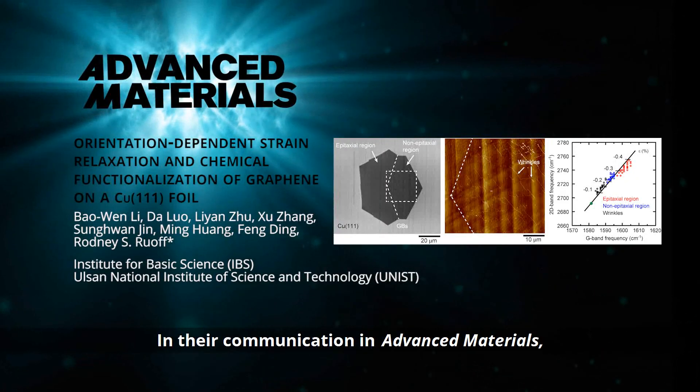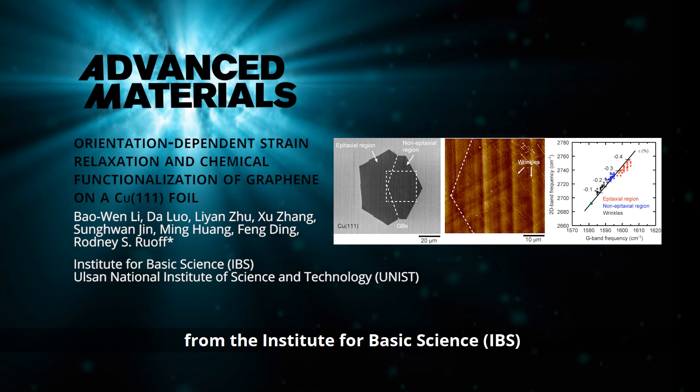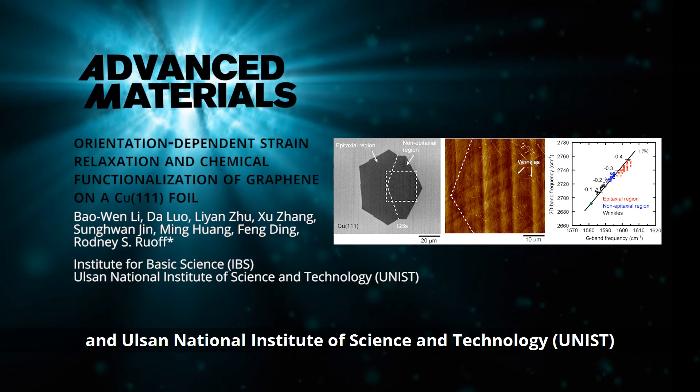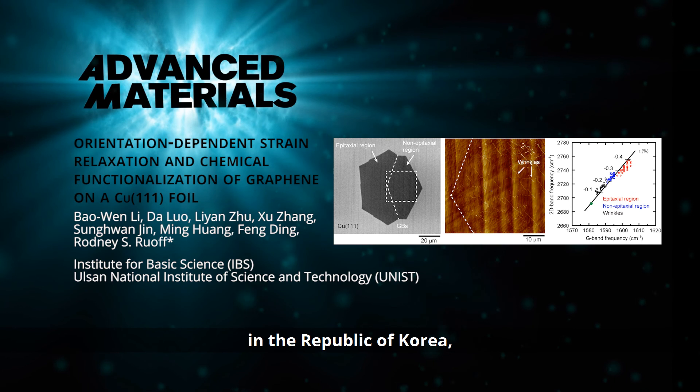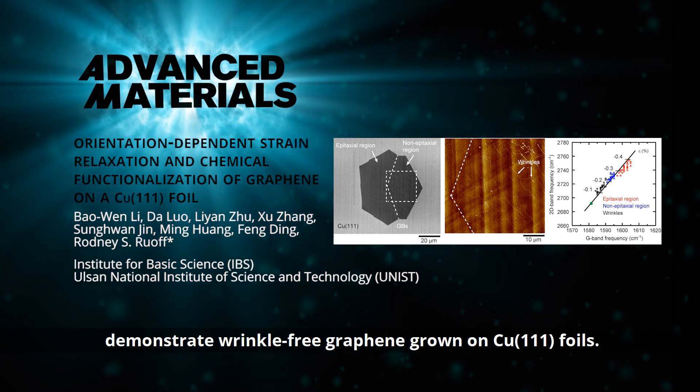In their communication in Advanced Materials, Professor Rodney Ruoff and colleagues from the Institute for Basic Science and Ulsan National Institute of Science and Technology in the Republic of Korea demonstrate wrinkle-free graphene grown on copper 111 foils.